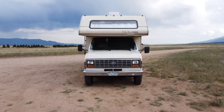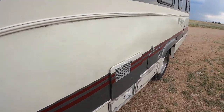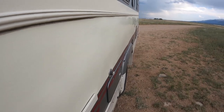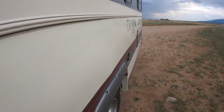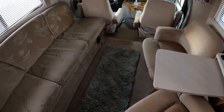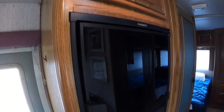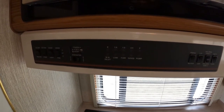This is a 1991 Tioga Aero on a Ford E350 chassis. As you can see, the outside is a bit faded, it has some delamination going on, but overall it's not too bad. The interior is in really good condition, the upholstery is good for the age, carpet is clean with no stains, it has some new appliances, and the best part is everything in this camper works, including the onboard generator. I will do a full tour of this camper in an upcoming video.